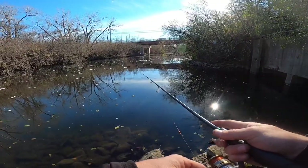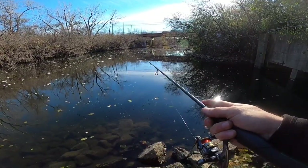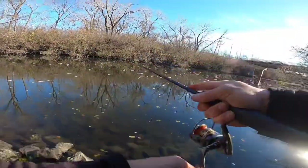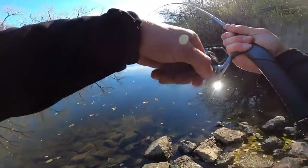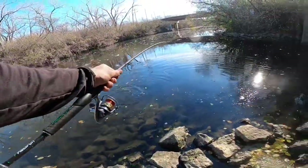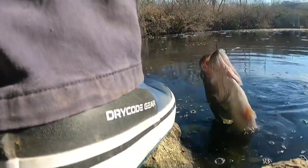I just missed one — he was too quick. That's a bass — there he is! Oh yeah! Got to watch the line — very, very important when you're doing this. This is a bigger one. Oh yeah — look at this, what a fighter! Yes sir!